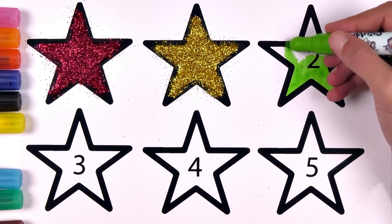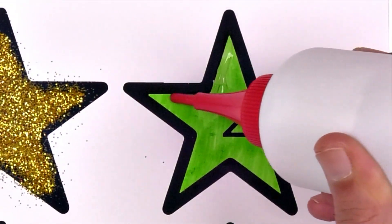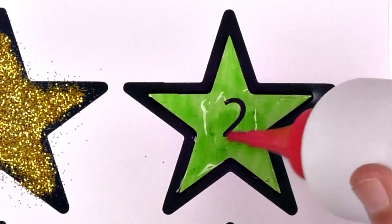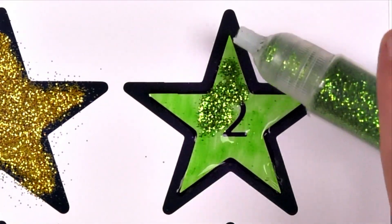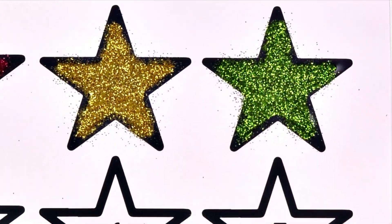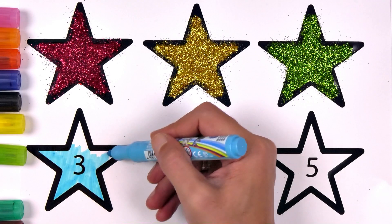Green. What color is this? Yes. Yellow. Green. What color is this? Yes. Green. Blue. What color is this? Yes. Blue.